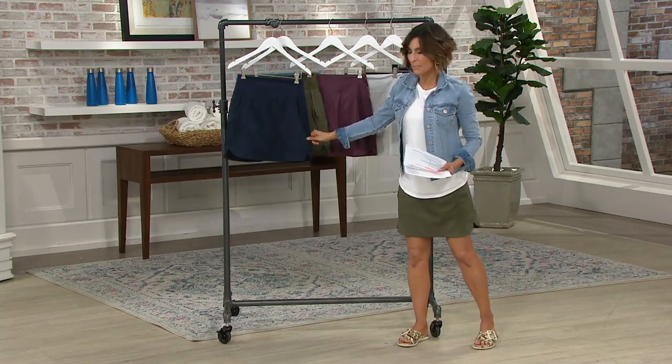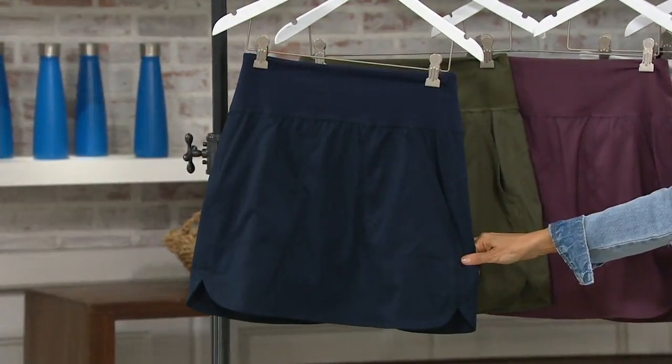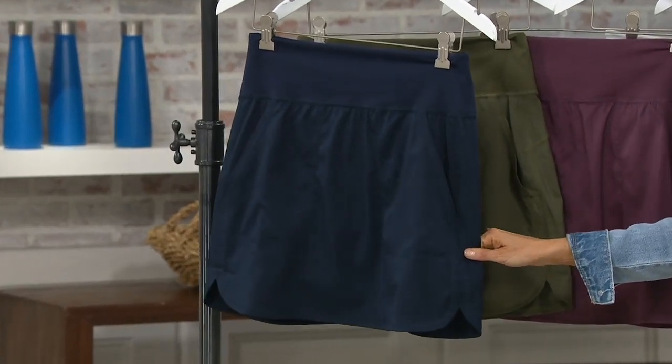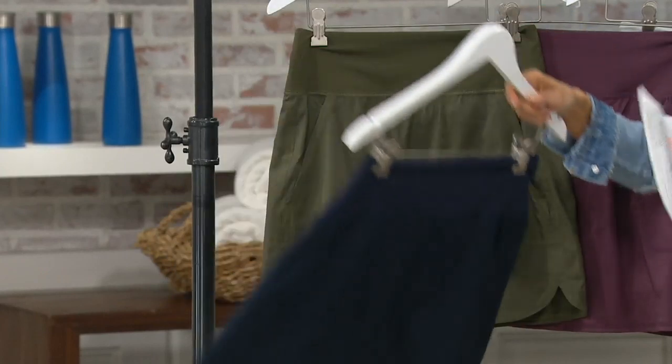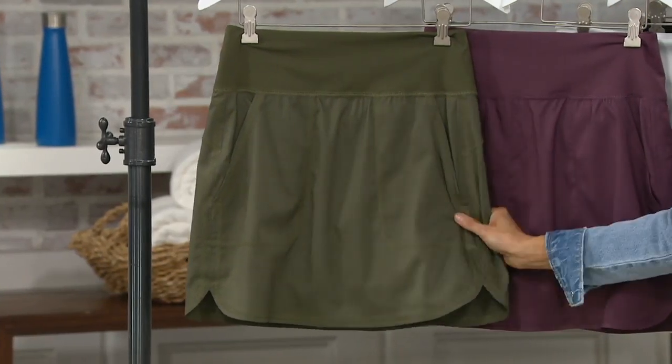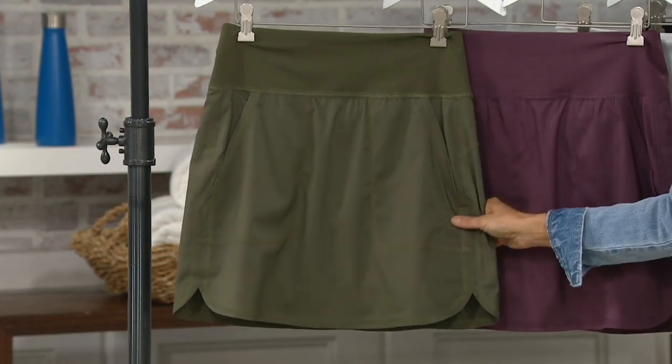This is your navy option — tried and true navy. It would've worked on Memorial Day, it will work on 4th of July. You can do red, white, and blue, or all kinds of fun prints with it. This is what I'm predicting is going to be very, very popular — it is your olive option.